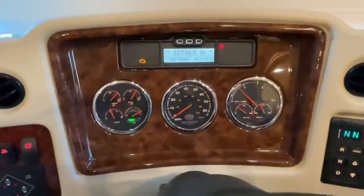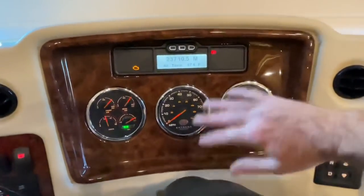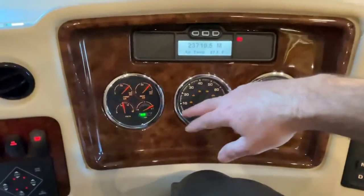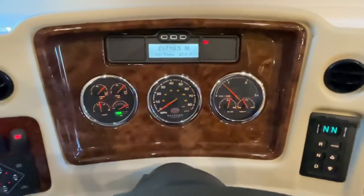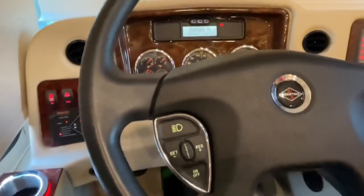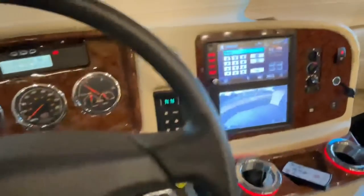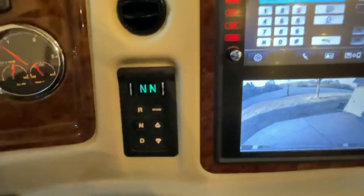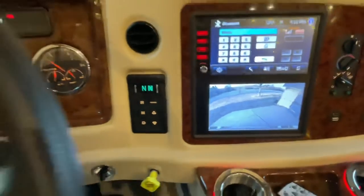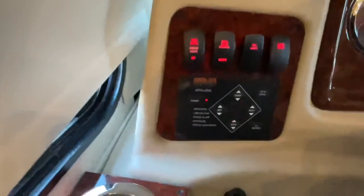It's only got 23,700 miles. I like the fact it still has all these analog gauges — there's your air system, fuel, DEF fluid, and speed. Everything is easy to read. It's got the smart wheel with cruise control, lights, and wiper controls all here. Push-button Allison transmission — very easy to operate, just three buttons. It's got tilt and telescopic steering. There's your hydraulic leveling system.